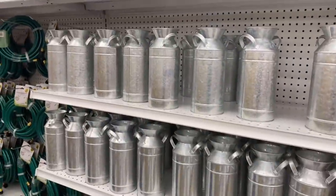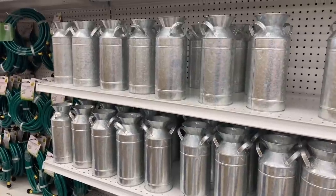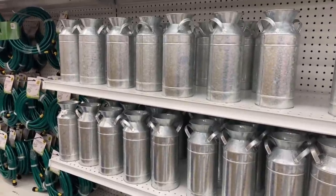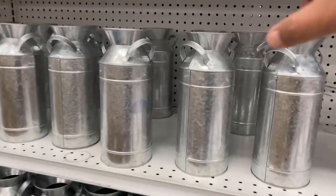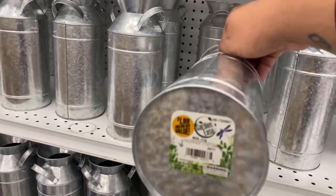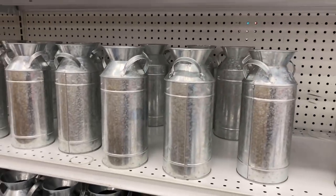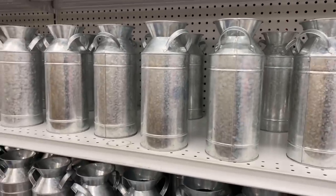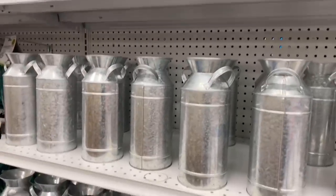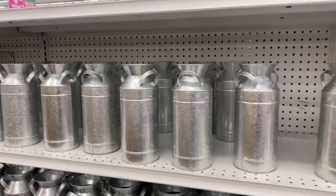Can we get excited about what is hitting the 99 Cent Only Store? They brought out these milk jugs — how beautiful are these? I am really ecstatic right now. These are $1.99 and they are probably about a foot tall. Really beautiful. For the price point you are really getting a good deal. If you are looking for them, they are in the gardening section.